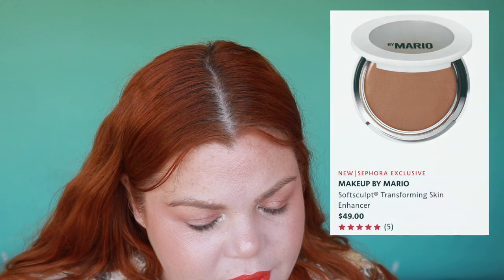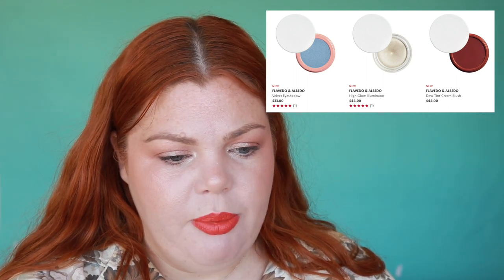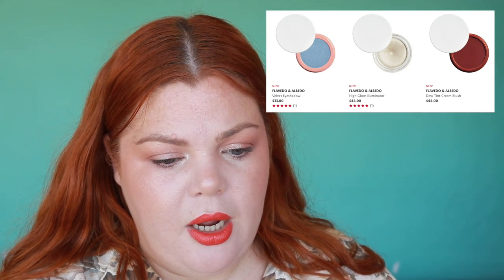It looks like the lighter shades of the Makeup by Mario Skin Enhancer are already sold out — that's okay, I'm not in a rush, though it probably is my job to be in a rush for reviews. New to Sephora is Flavedo and Albedo — an Australian cruelty-free, vegan, and sustainable brand. They have Forever Makeup Rounds for $21 — reusable rounds in a little case, one rough and one super-soft in bamboo cotton. I'm interested, and I'd like to try their broader range too.